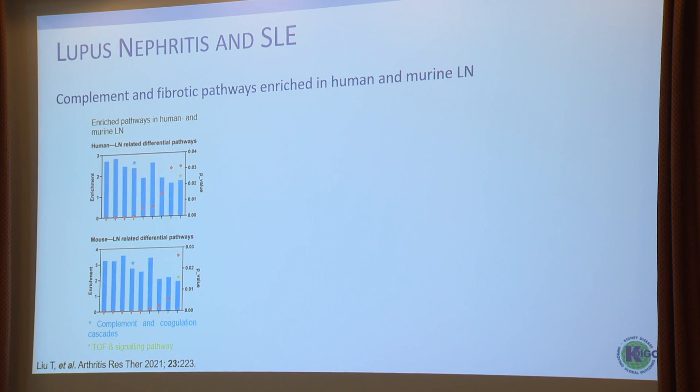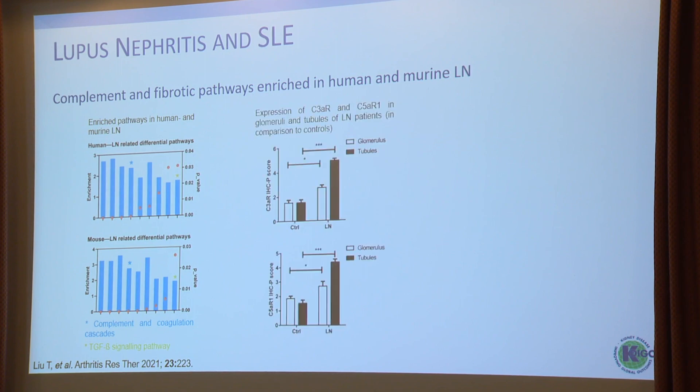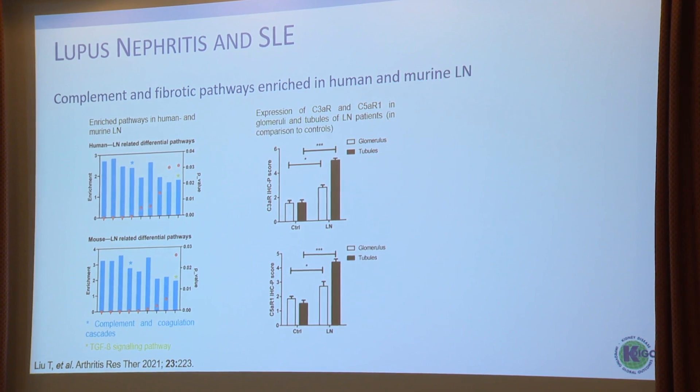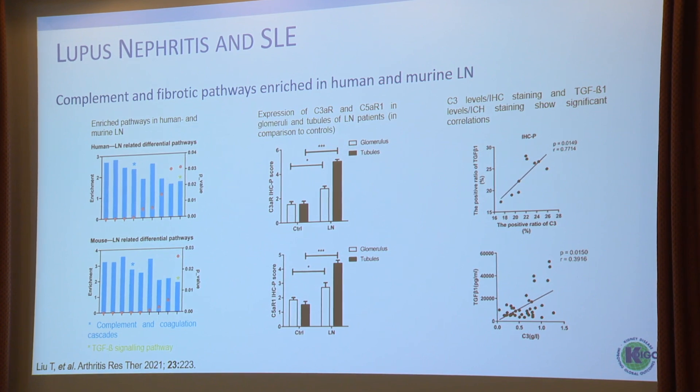Looking at pathway analysis — a transcriptomics analysis of lupus nephritis biopsies and a murine model of lupus nephritis — in both models you can see that complement is enriched, and also that pro-inflammatory and pro-fibrotic pathways are enriched, such as TGF-beta. The C3A receptor and the C5A receptor in immunohistochemistry slides are upregulated in glomeruli and in tubules. C3 deposits correlate with TGF-beta, so C3 is clearly relevant in lupus and also C5A receptor.